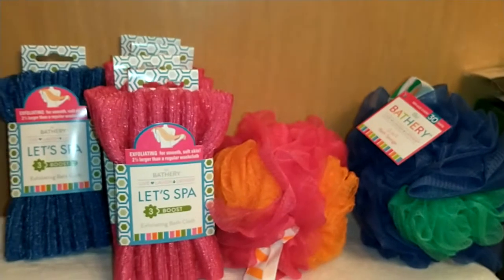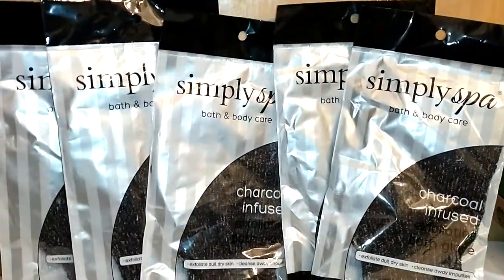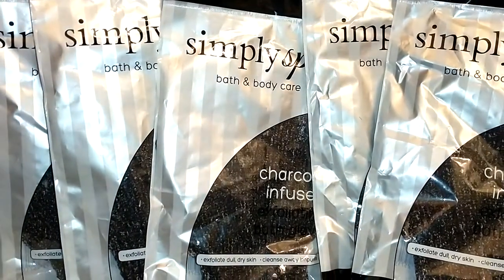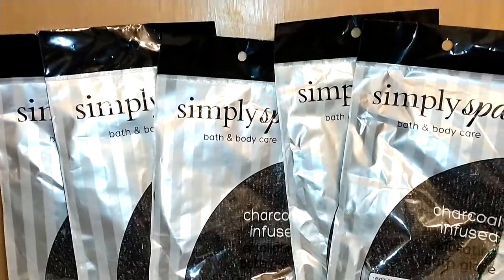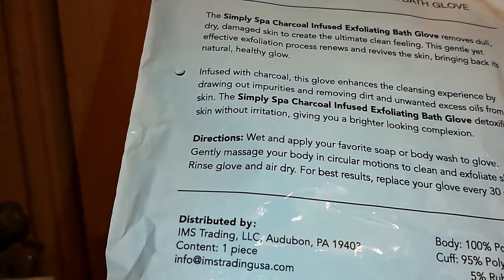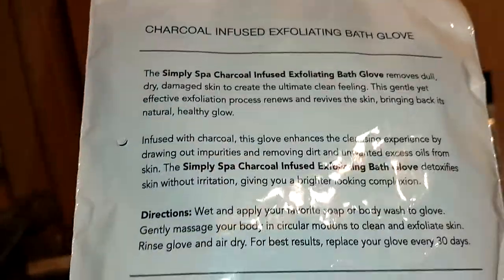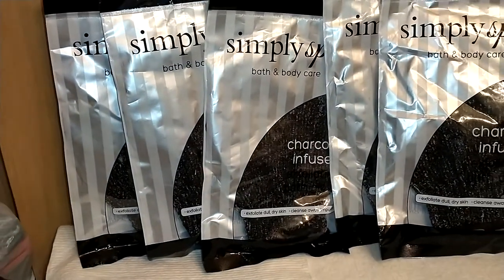Last but not least — if you like bath mitts, I found this Simply Spa charcoal-infused exfoliating bath glove. It exfoliates dull, dry skin and cleanses away impurities with charcoal infusion. I got five of these. It's 100% polyester with a cuff of 95% polyester and 5% rubber, made in China, imported by Dollar Tree, so I assume it's a Dollar Tree brand. It says replace every 30 days — which is why I got five. They're cheap enough that buying five here is still less than one elsewhere.